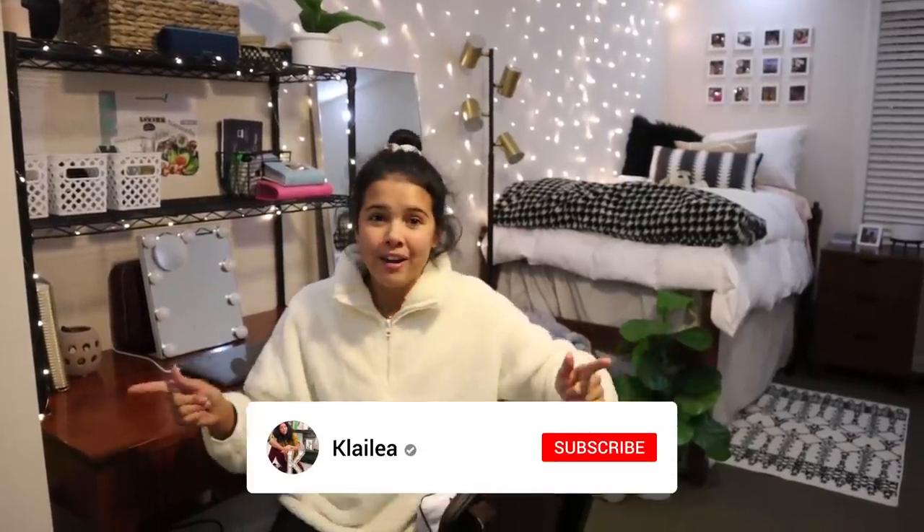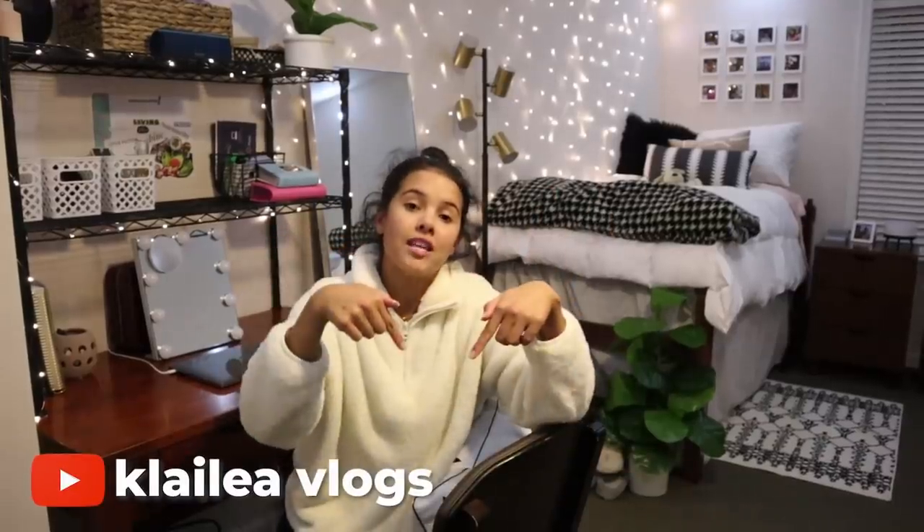Coming to the end of the video, I still cannot believe this is my room. I had no idea my parents were going to do it this way — I had Pinterest boards and all these ideas, but even then it wouldn't have turned out this good. Go over to the Ohana Adventures channel and check out the room makeover video to see how they got all their ideas. I hope you guys enjoyed this room tour! Make sure your notifications are on and check out Cleia Vlogs down below — thank you for watching, bye!